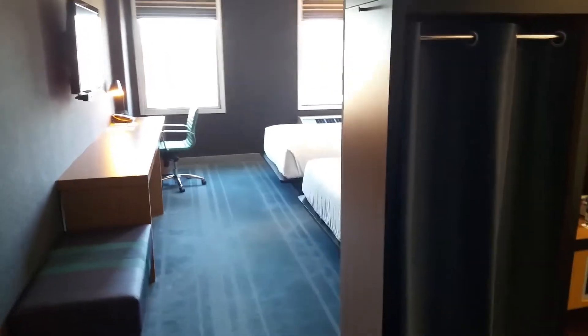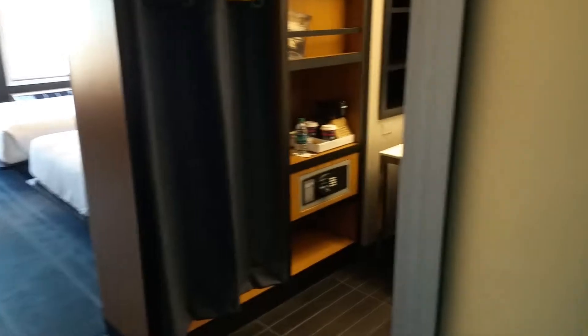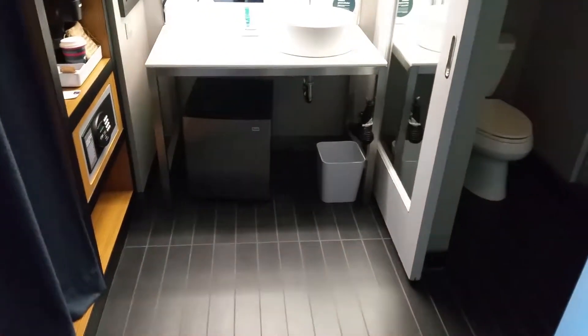This is room 419 at the San Francisco Airport Aloft Hotel, which is really in Millbrae, California, just outside of San Francisco.